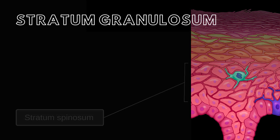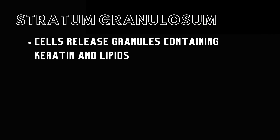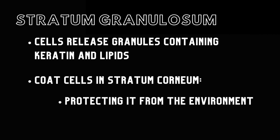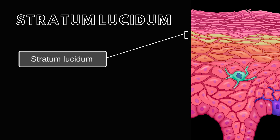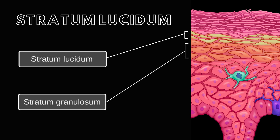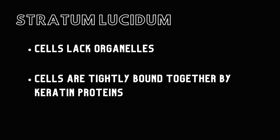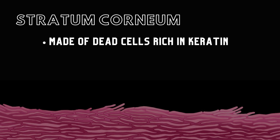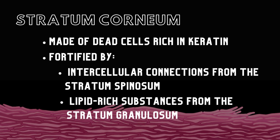Above the stratum spinosum lies the stratum granulosum, where cells release granules containing keratin and lipids. These substances coat cells in the stratum corneum, enhancing its protection against environmental threats and providing water resistance. In thick skin, the stratum lucidum sits superficially to the stratum granulosum, where cells lack organelles, tightly bound by fully formed keratin proteins. At the skin's surface, the stratum corneum comprises dead cells rich in keratin, fortified by intact intercellular connections from the stratum spinosum and lipid-rich substances from the stratum granulosum, enhancing its protective properties.